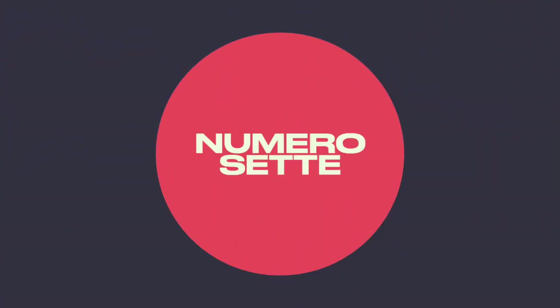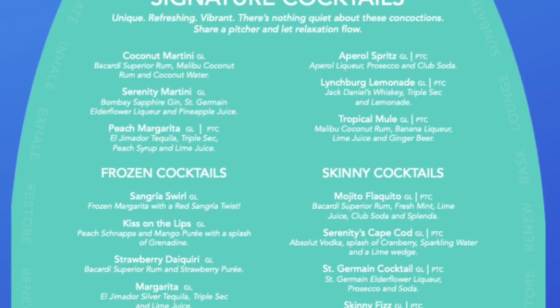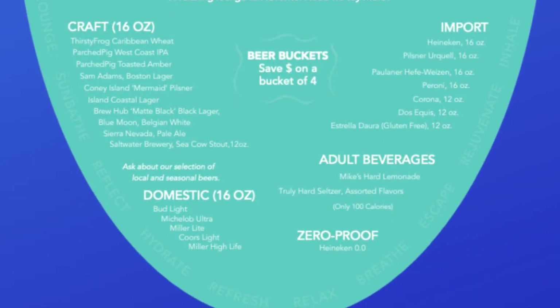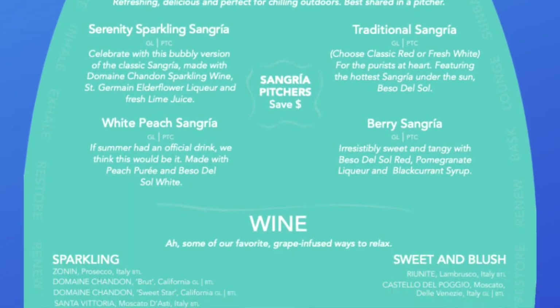That's an awesome tip and it helps with tip number seven, which allows the adults to escape and find their inner zen at the Serenity Adults Only Retreat on deck 15. It has upgraded lounge chairs, spa pools, and it even has its own bar.